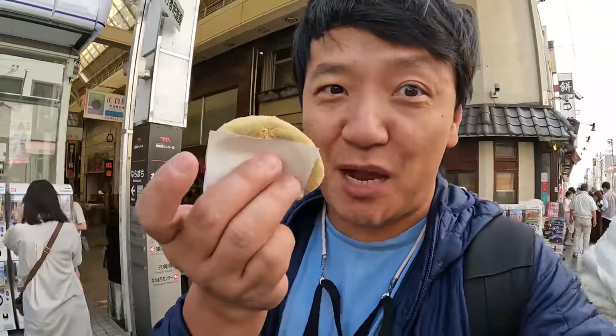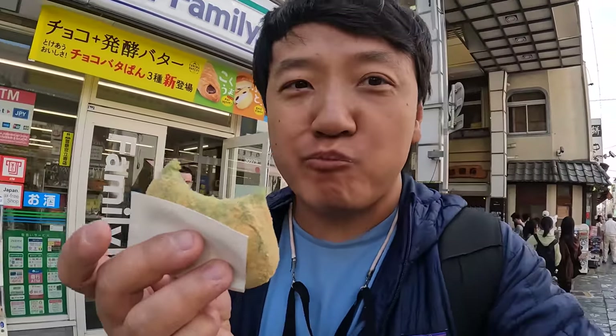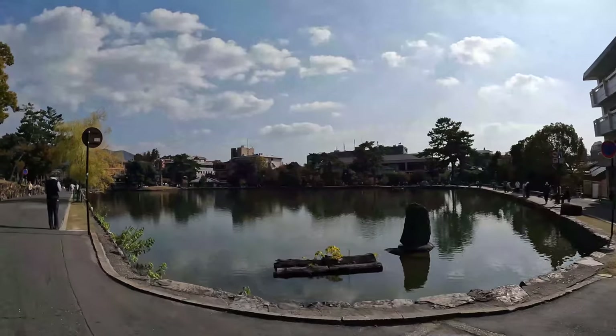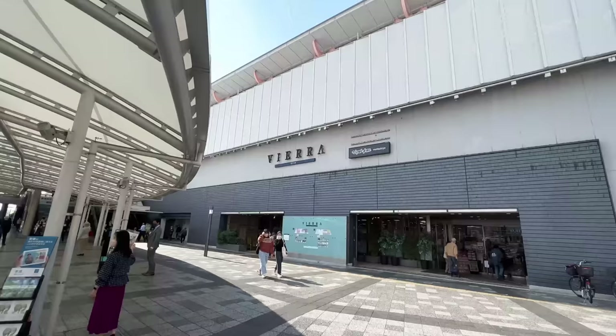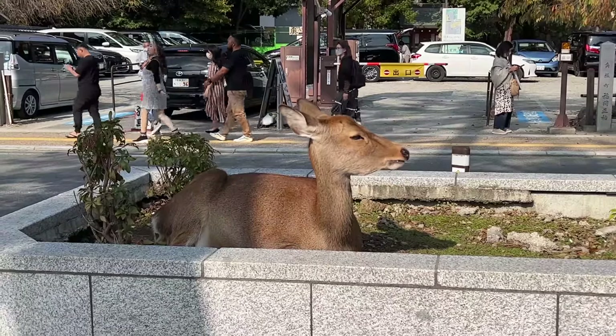Nara is known for fresh, super soft mochi. This thing is piping hot. It's so soft and chewy, with delicious red bean inside. I'm going to feed myself first before feeding them.